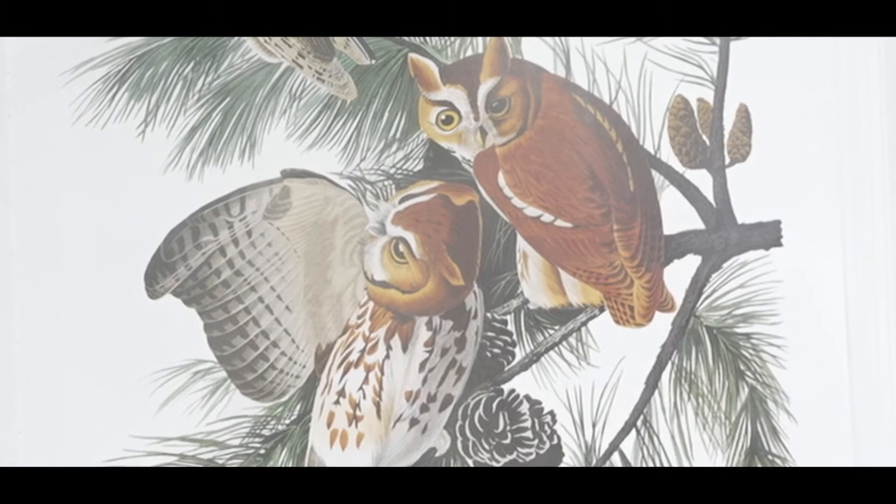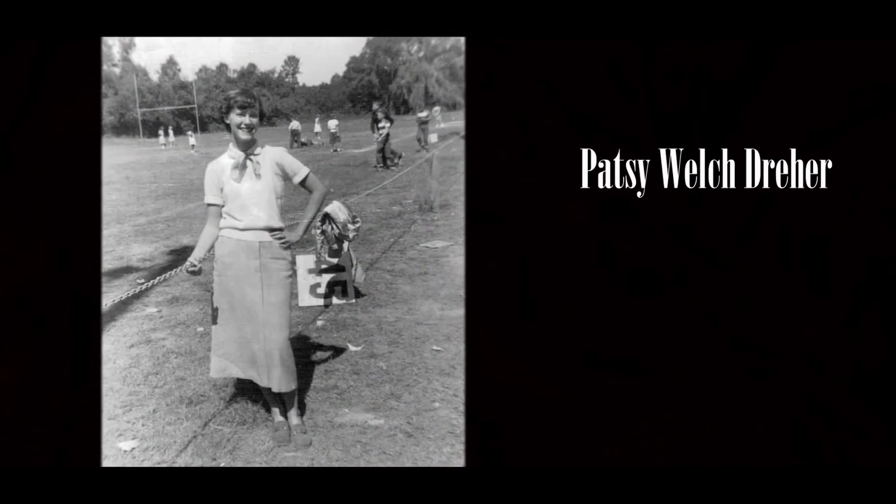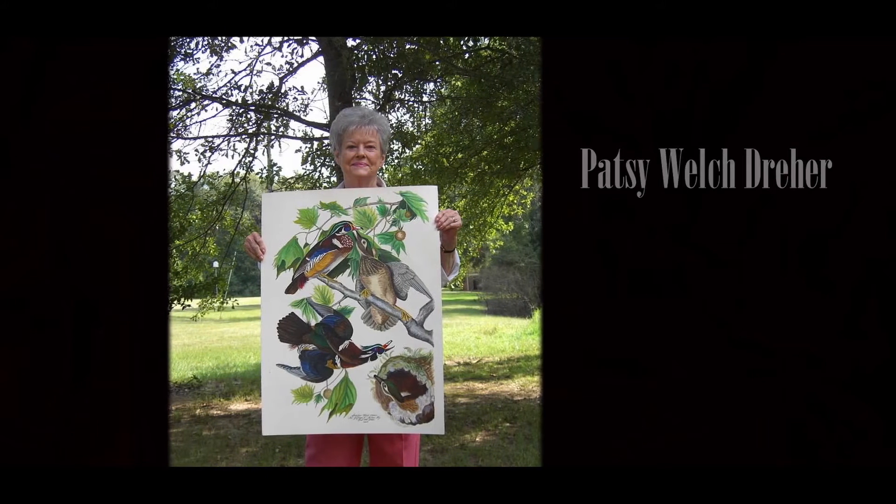We will be showing reproduction prints made by local artist Patsy Dreher, who did lots of Audubon's most famous work — his turkeys, his pelican, as you see behind me.